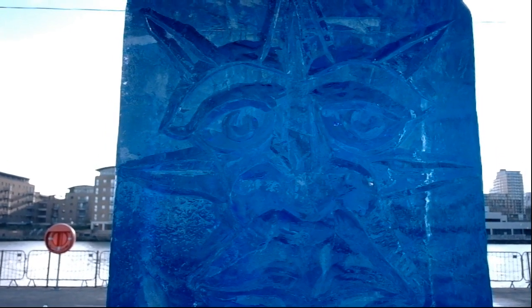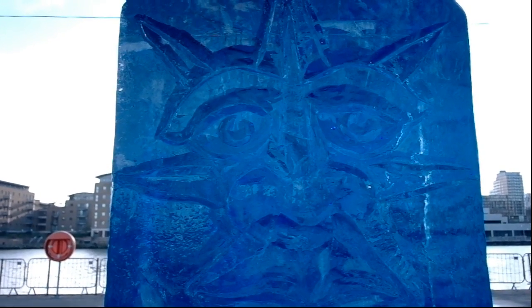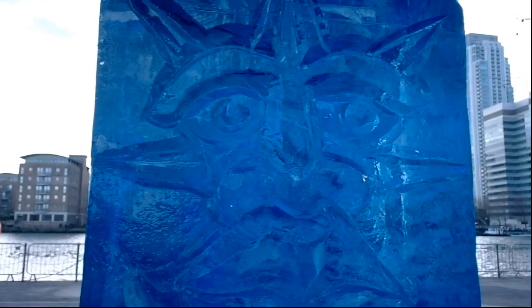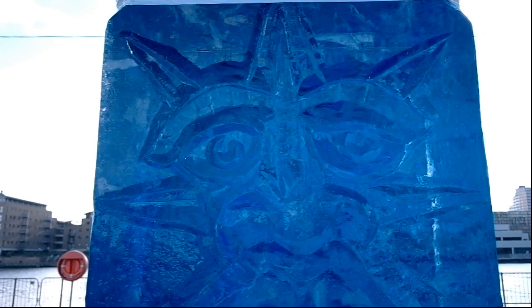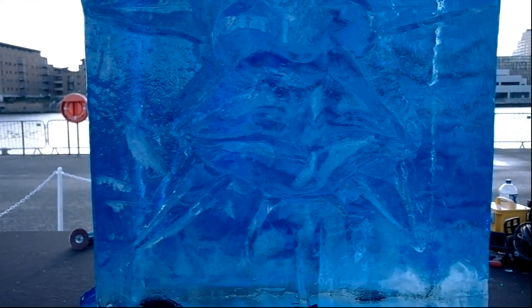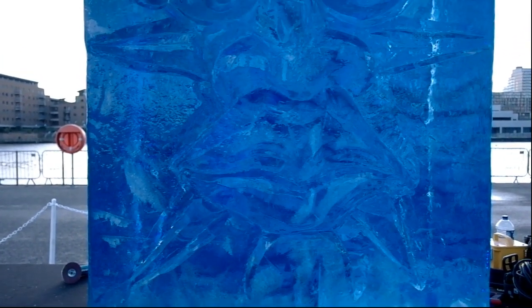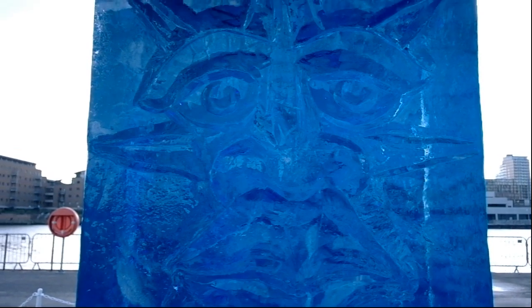We're back with the team from Spain and they're taking a break, but they have done a lot of work on the ice block. You can see it looks like a sun with eyes and lips and rays coming out of it. I hope the camera can capture it, but we'll be back and see how work progresses on this side as well.